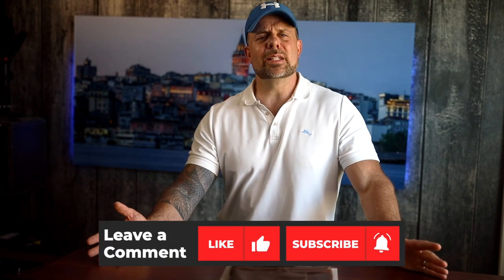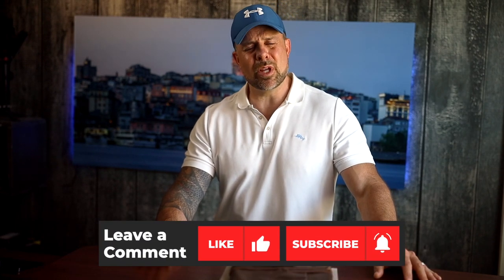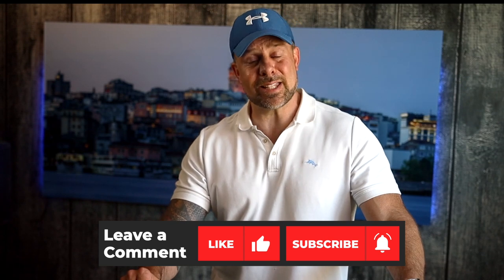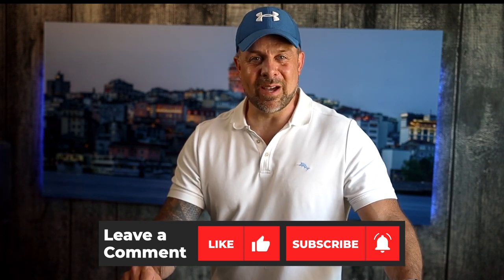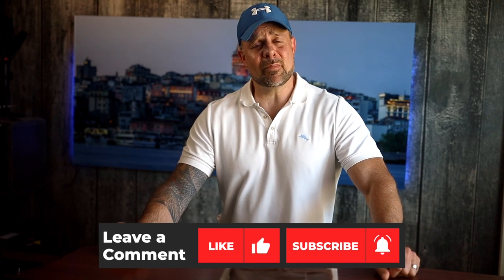Well, there you go guys — a few tips on how you can set up a portfolio that is going to represent you the best. If you found this video to be helpful, hit the like button down below. If you are currently not subscribed to the channel, hit the subscribe button. And while you're at it, smash that bell to be notified each time we come out with a new video. With that said, I'm going to jump on out of here — now you get out there and create your best shot.